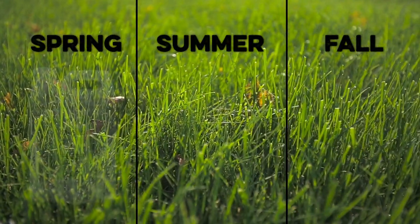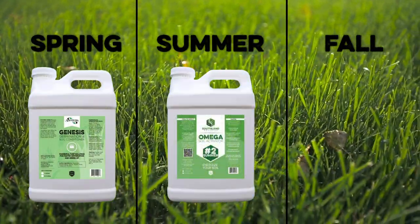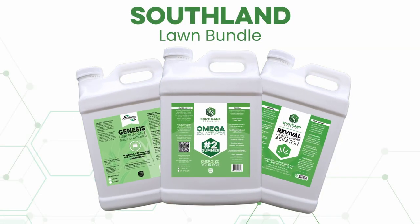If you're looking to take your lawn to the next level, we have a complete line of products specially formulated for each season of the year: Genesis in the spring to improve green up, Omega in the summer to improve nutrient availability, and Revival in the fall to aerate and de-thatch. We even offer these in a lawn bundle to make sure you have everything you need for the perfect lawn year-round.